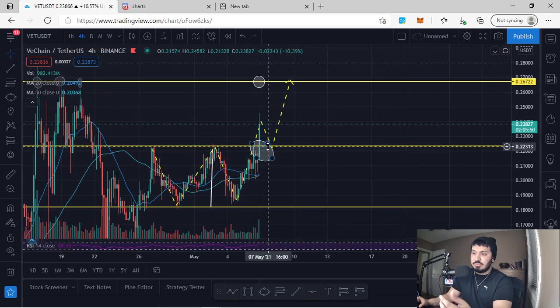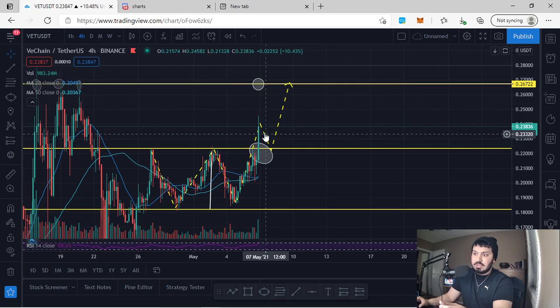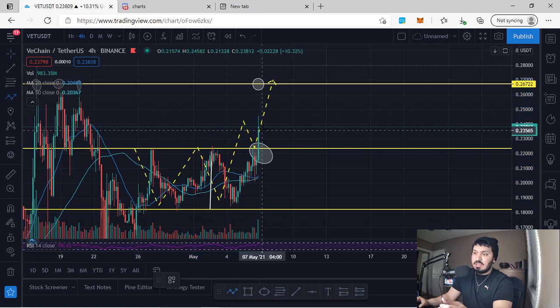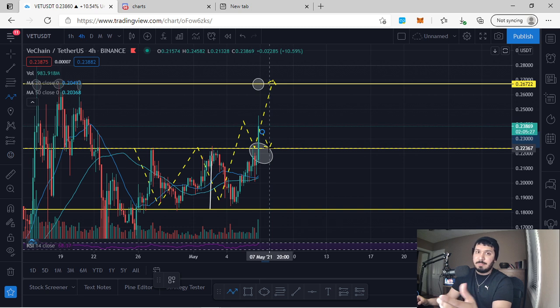The way we can capitalize on this move is that we haven't retested the support area yet. Upon the retest, we have to see what happens — if we come back and see rejection via candlesticks, trendline breaks, divergences, etc. I have a Patreon in the description below where I teach members how to enter a trade; I've already taught them how to enter this trade and capitalize on this move towards the upside.